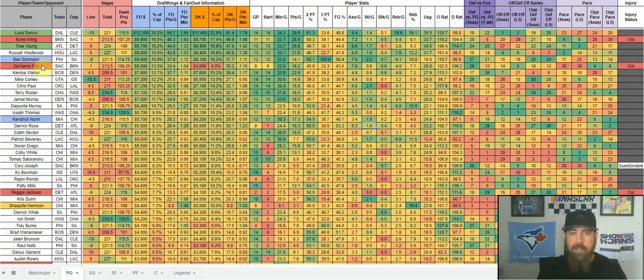Starting at point guard, you'll see some plays for Friday already on the sheet from early morning — some initial core plays. There's a lot of information here: player name, team, opponent, Vegas line, total, team projected points, FanDuel salary, DraftKings salary, and percentage of the cap. The cap percentage is huge because the salary caps differ between sites. For example, Luka costs almost 23% of your cap on DraftKings but only 20% on FanDuel — that makes him a better value on FanDuel, which is how I use that percentage.